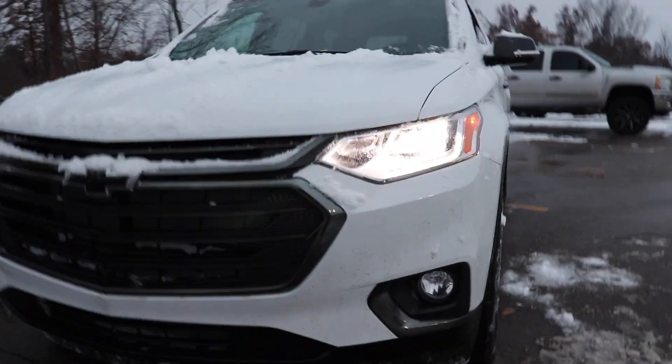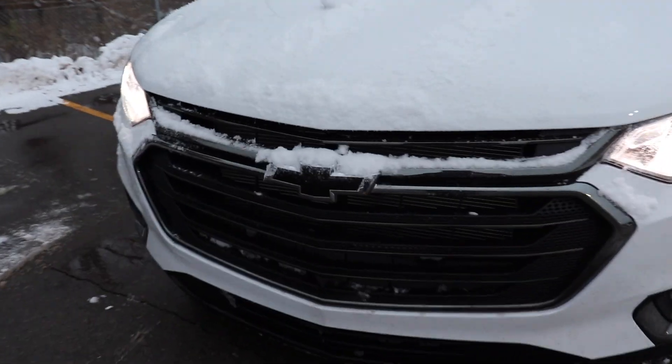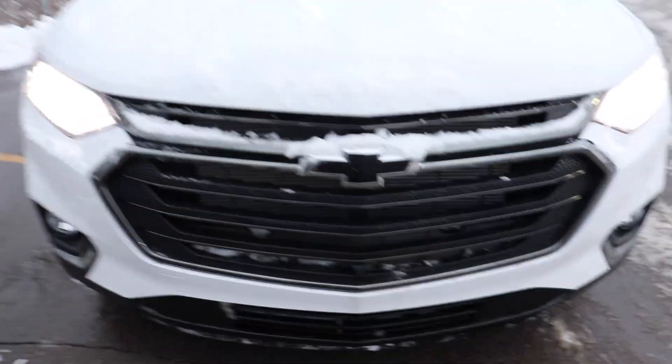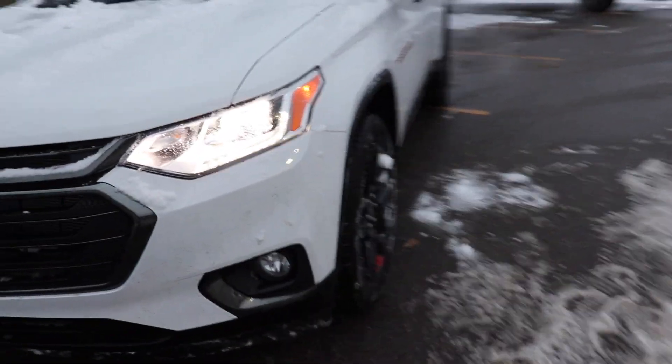Starting up front, we have full LED headlights and a nice blacked-out Chevy bow tie and grille. Down here we have your front-facing camera, and this vehicle also has the 360-degree camera system.